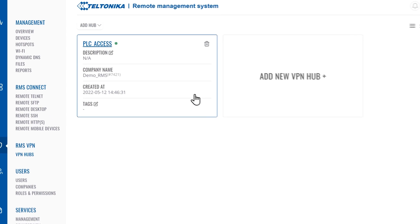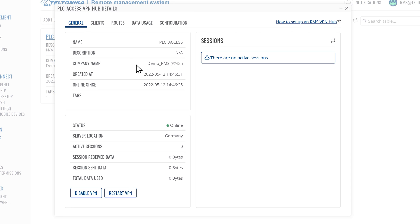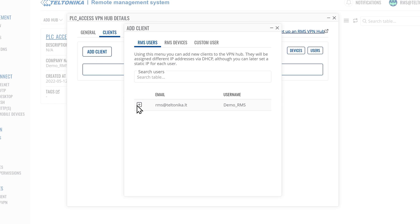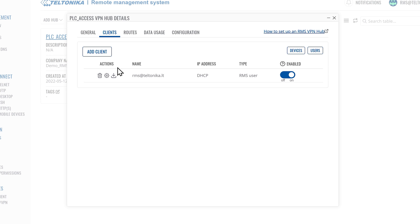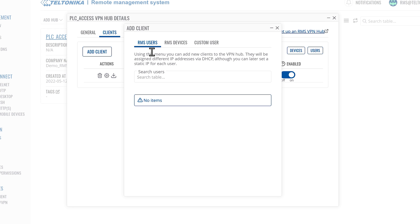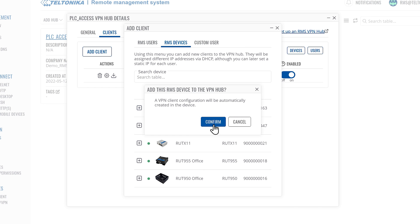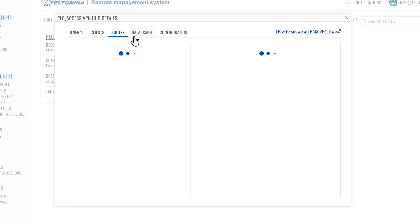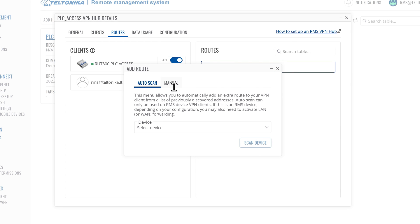Then open the newly created hub. In the general window, you will find the main info about the hub. Click on the Add Client button and then select an RMS user from the list. The user will appear in the Clients list. Repeat this step to add the device. The selected device will also appear in the Clients list. Next, go to the Routes tab. Toggle LAN forwarding to reach the PLC devices connected to the LAN, and click the Add Route button to set up a new route.